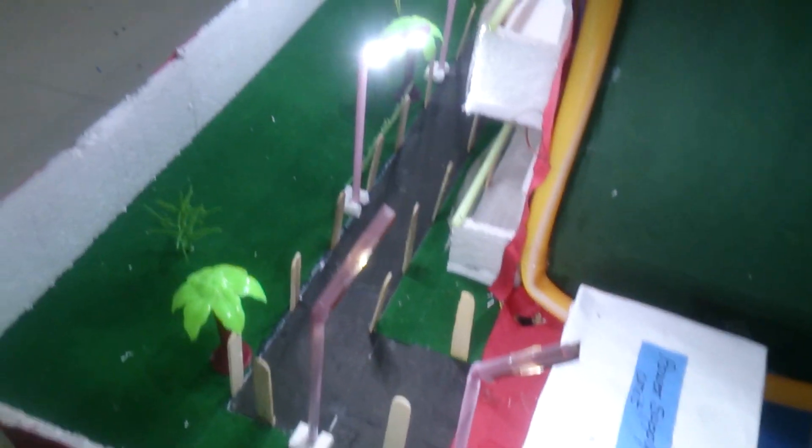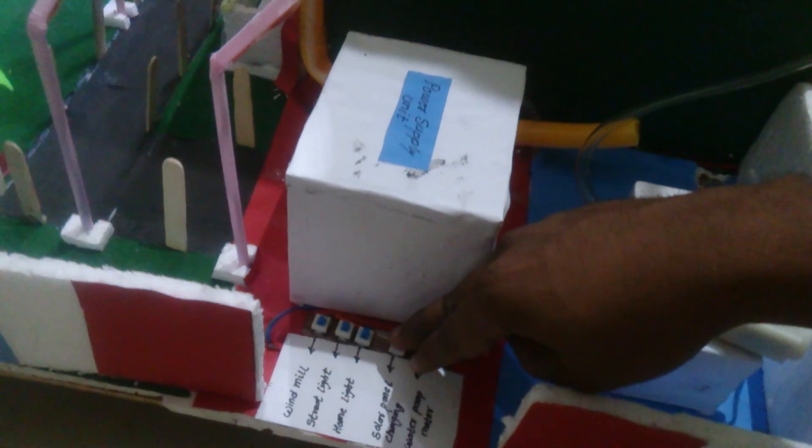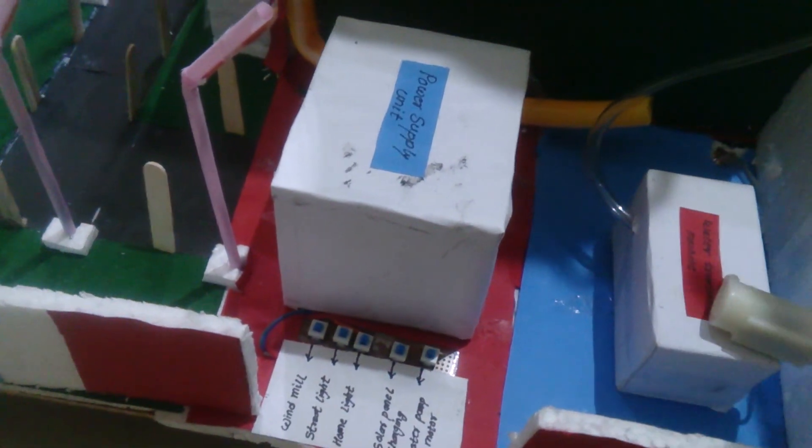After that I switch on the street lights — all the street lights turn on. After that I switch on the home lights — the whole building glows. Even the lift is also on. After that, the solar panel charging section is for charging purposes — solar energy is converted into electrical energy and stored in the power supply section.